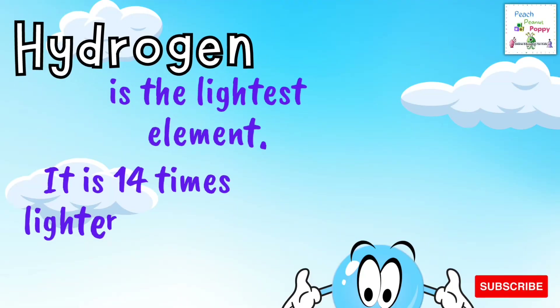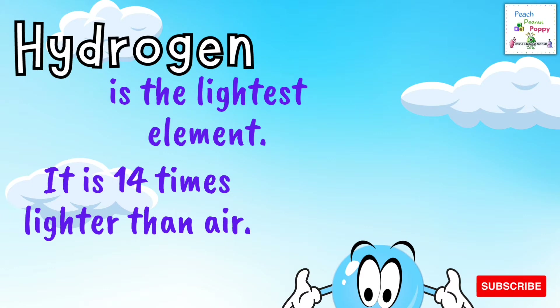Hydrogen is also the lightest element. It is 14 times lighter than air.